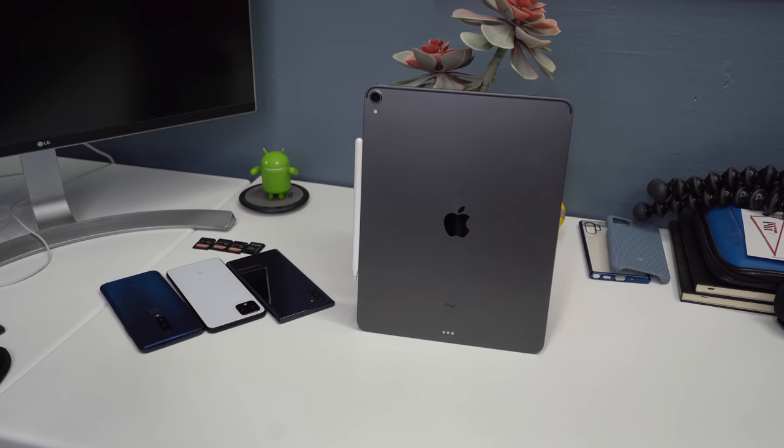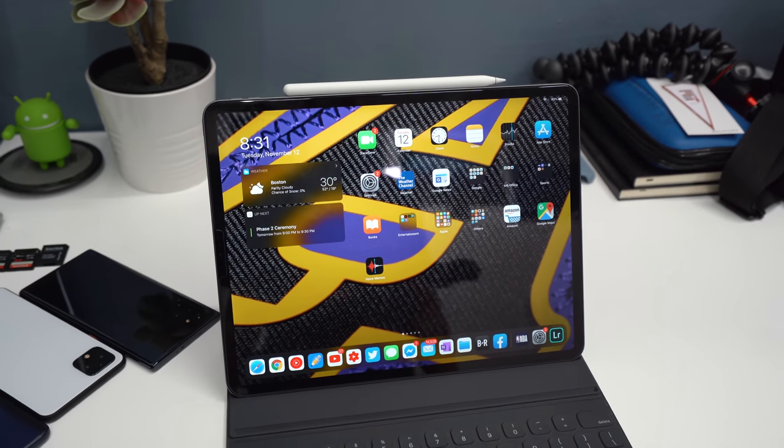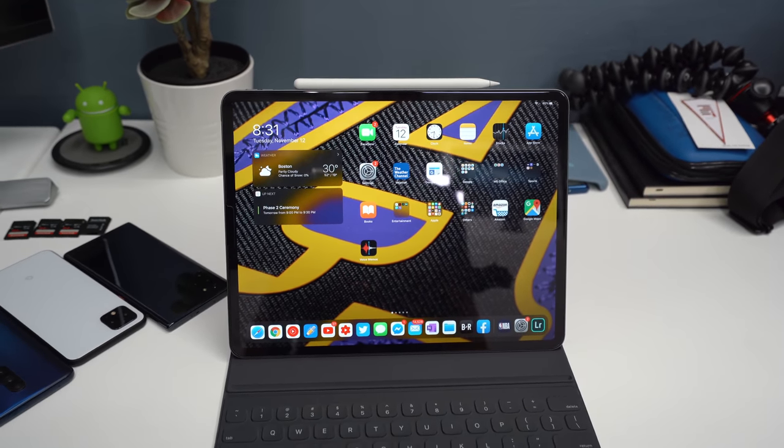I want to start off this review by saying that if you just want to use your iPad for media consumption like watching Hulu, Netflix, or YouTube, there are a lot more inexpensive tablets out there that can do the job and have really quality screens. The iPad Pro excels in being able to do a bunch of the little things extremely well, which starts to differentiate itself from the other tech products I use.